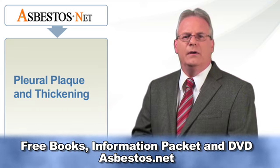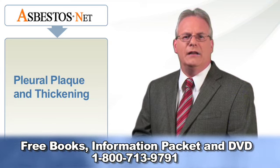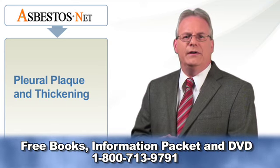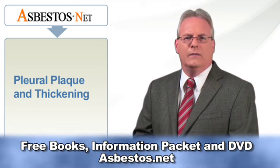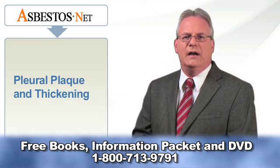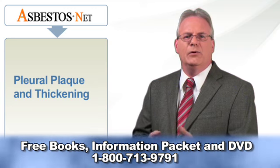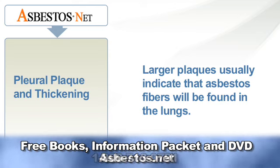Pleural plaques are smooth, white, raised irregular areas of tissue formed from collagen bundles arranged in a basket weave pattern. They almost always appear on the parietal pleura, or the outer lining that surrounds the lung. The plaques may contain asbestos fibers and often become calcified over time. They range from small to large, and if calcified, can be more easily seen on a chest x-ray. The larger the plaque, the greater the chance that more asbestos fibers will be found in the patient's lungs, especially if the plaque is calcified.